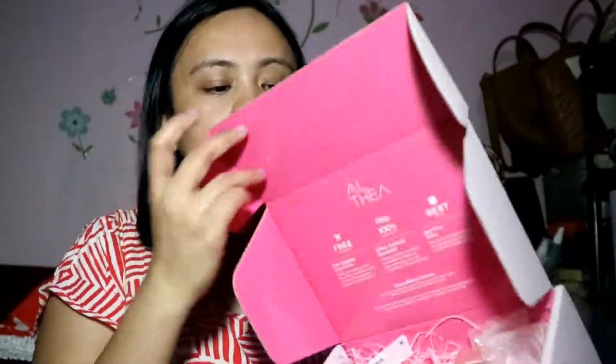Hi guys, welcome back to my YouTube channel. It's me again, Rhea of sugarsmile.info. Today we're going to test out the newest product that came in the mail — it's from my favorite Korean makeup and skincare online store, Althea Korea.